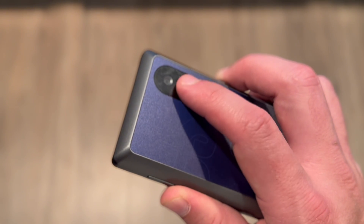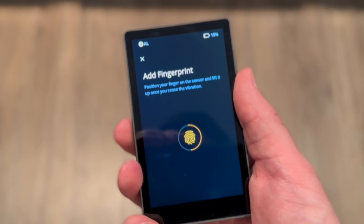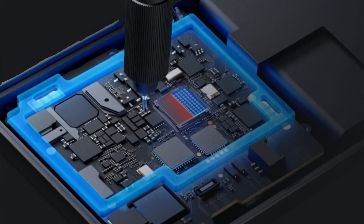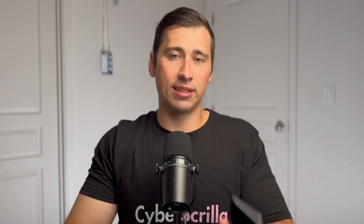Two of the chips protect your private key, and the third secure element chip stores and protects your fingerprint data, because the Keystone 3 Pro has a biometric fingerprint scanner on the rear. You can add multiple fingerprints so others can access the wallet if needed. It also has an anti-blind signing feature that shows all transaction details on screen before you approve, helping protect against phishing scams.